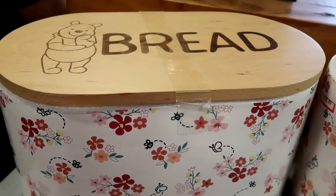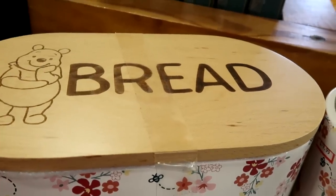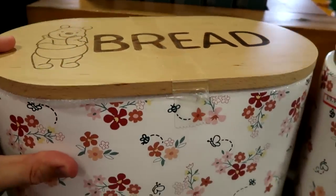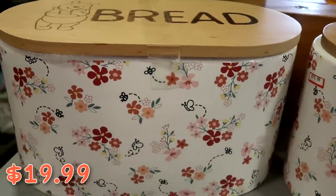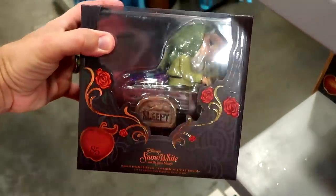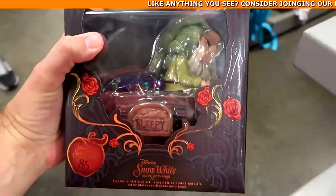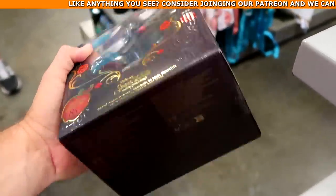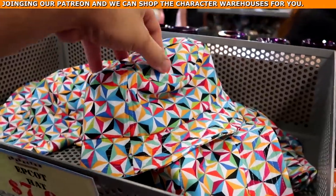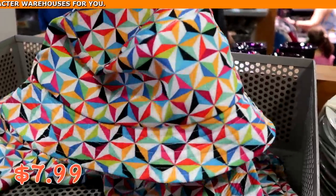They still have a bunch of those Winnie the Pooh bread boxes — the top has Pooh Bear and it actually says 'Bread,' a really heavy tin material — $19.99. Right underneath from Snow White and the Seven Dwarfs 85th Anniversary, they have the Sleepy Dwarf on his little mine car — a really nice trinket dish set at $14.99 from $30. Also from Epcot 40, they have those really nice bucket hats with great colors — $7.99.